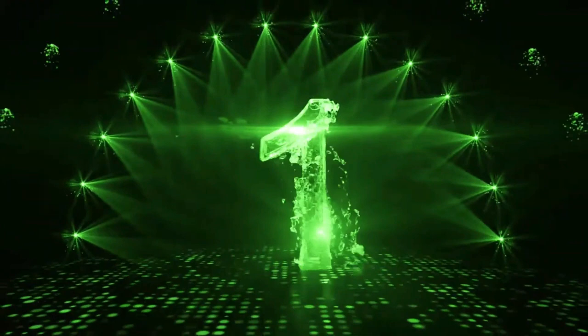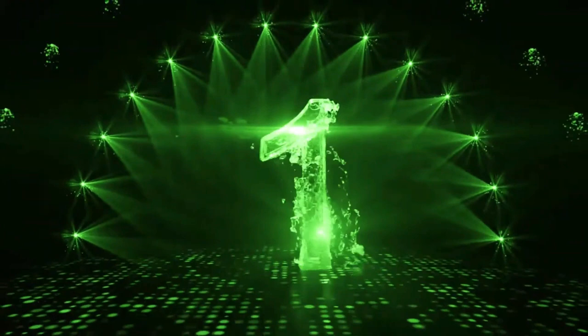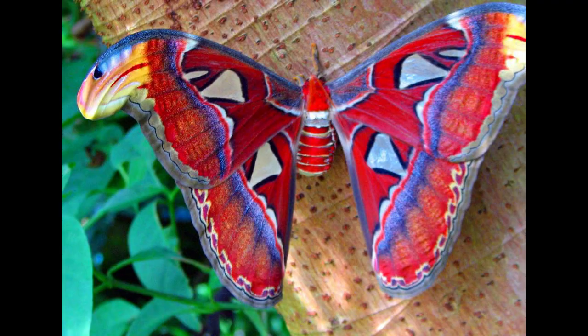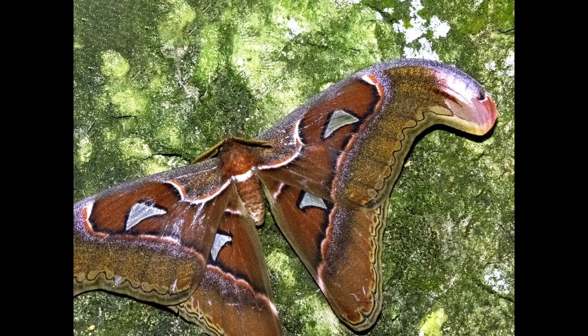The Atlas Moth is the world's largest and probably most beautiful moth. An adult Atlas Moth has an 11-inch wingspan and a 62-square-inch surface area. They live in Southeast Asia's tropical and subtropical forests. Atlas Moths have rusty brown fore and hindwings with yellow, purple, black, and red outlines. The Atlas Moth's wingtips have an impressive pattern that resembles a snake's head, which they could use to frighten away any potential predators.